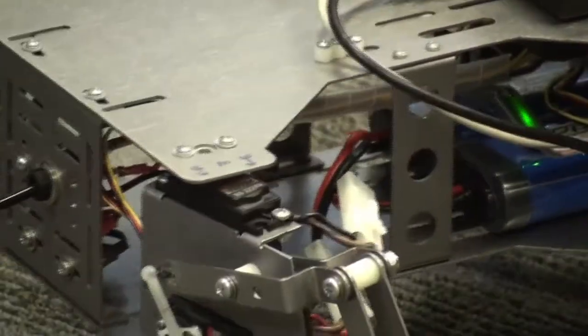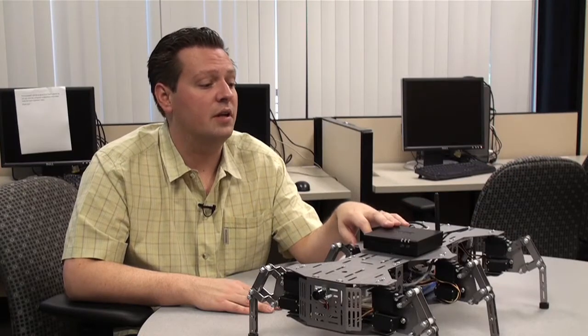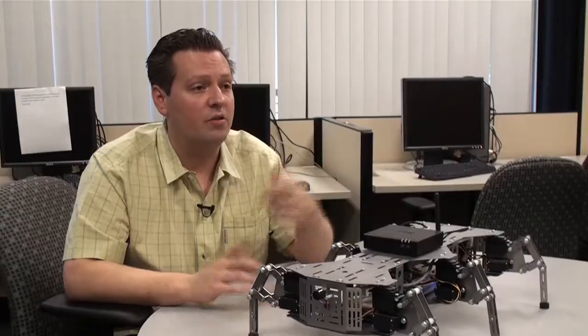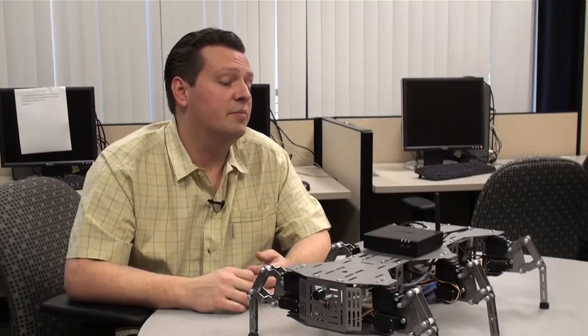Intel sponsored us in this project — the initial project. They provided us this computer. This is a FitPC2. It's a full Intel Atom processor. And you can see how small this box is, but this has everything: hard drives, USB, wireless — everything built right into it.